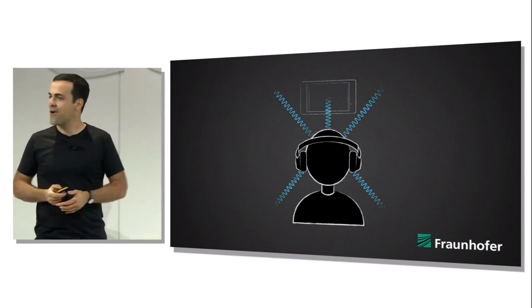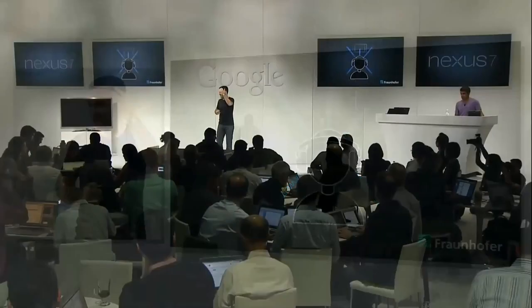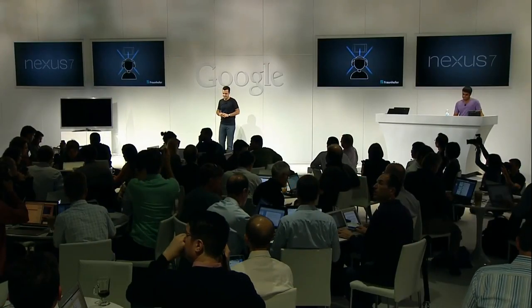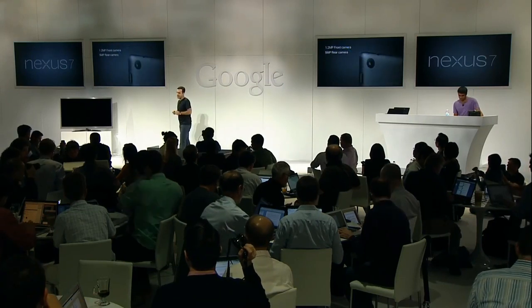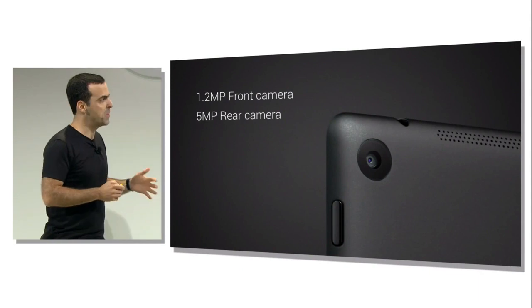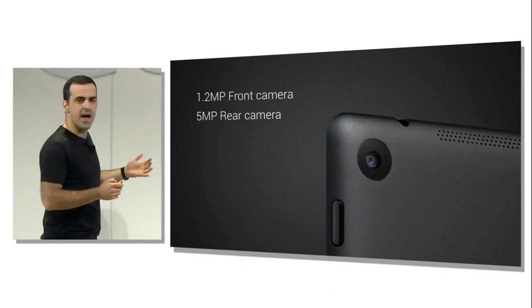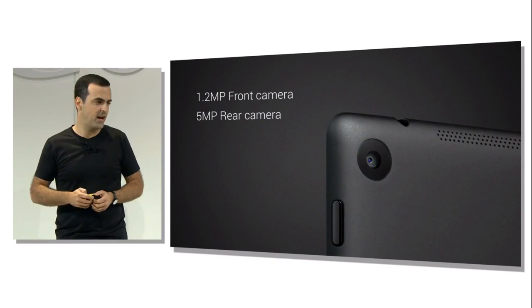There's no way to show the surround sound here on stage, so you'll have to experience it for yourself upstairs in the demo lounge after the event. The new Nexus 7 also features front and rear-facing cameras: a 1.2-megapixel front-facing camera for video calling and Hangouts, and a 5-megapixel rear camera for photos and 1080p video.